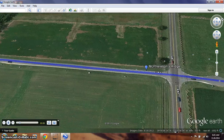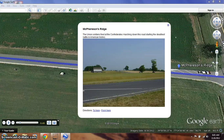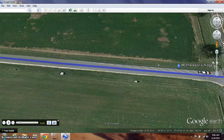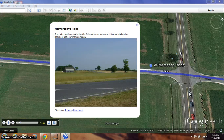We're going to focus on this area called McPherson's Ridge. The first stop is at McPherson's Ridge, and we're going to look at some pictures. This is a picture I took — this is where the Union soldiers fired at the Confederates marching down this road, starting the deadliest battle in American history. Right here is the Chambersburg Pike. If I zoom out a little, this is that same road you just saw in the picture, located right here.